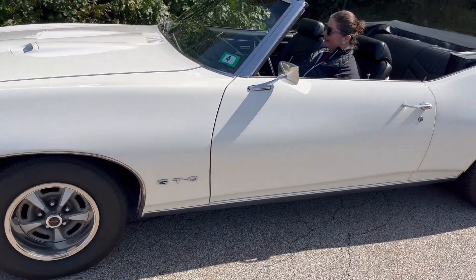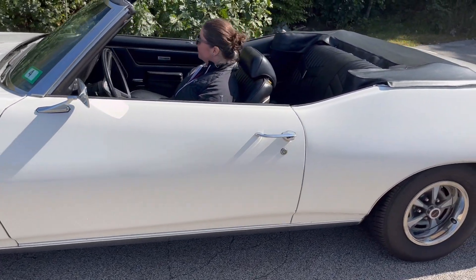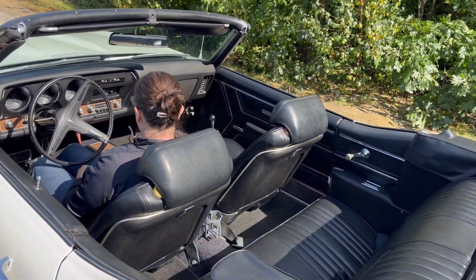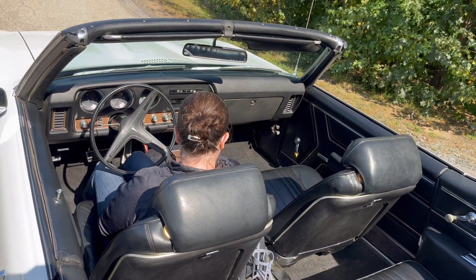If you've seen this video on YouTube, feel free to subscribe, leave us a comment, or reach out to us if you're interested in purchasing this car today. Thank you.